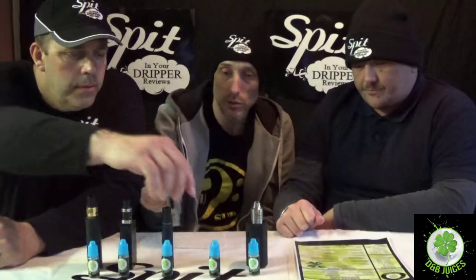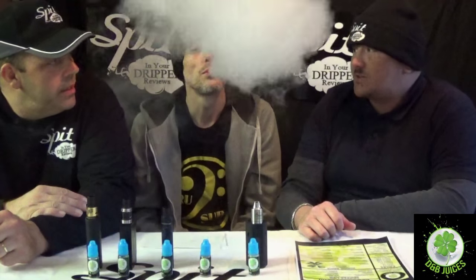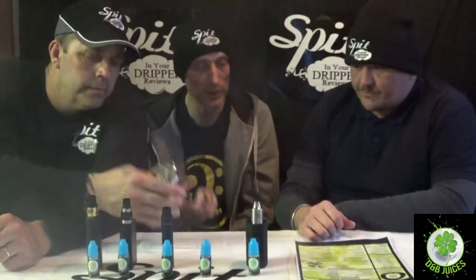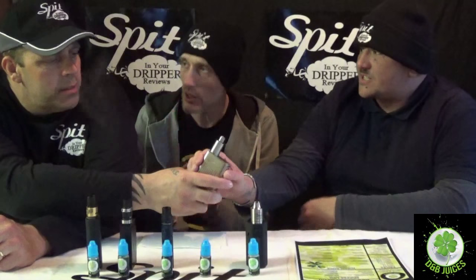Moving on to the next one: Cockney Custard. We're all juiced up and re-wicked. It's described as nana's best biscuit custard ever. It has a really nice creamy custard effect — very pleasant, without that horrible burnt aftertaste you sometimes get from vanilla bean. Nice and sweet.